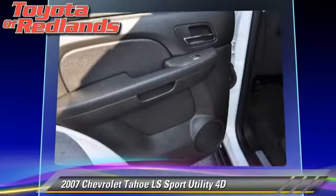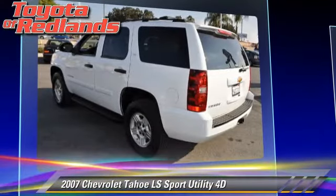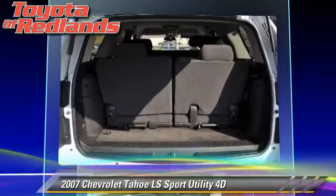Safety features include dual front airbags, OnStar, four-wheel ABS, and Stabilitrack.